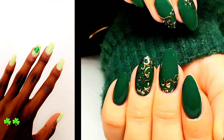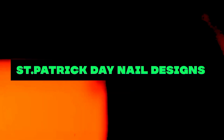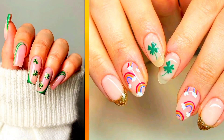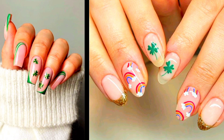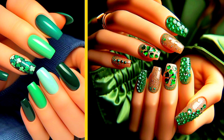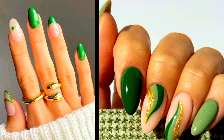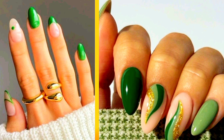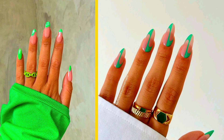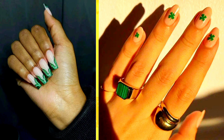Welcome back to our channel. Today, we're diving into the timeless elegance of St. Patrick's Day for 2024. St. Patrick's Day is a vibrant celebration of Irish culture and heritage, marked by lively parades, festive gatherings, and of course, the donning of green attire from head to toe. To complement the spirit of this joyful holiday, many people opt to add a touch of St. Patrick's Day flair to their nails. Here are six enchanting nail designs that capture the essence of St. Patrick's Day and are sure to inspire you.